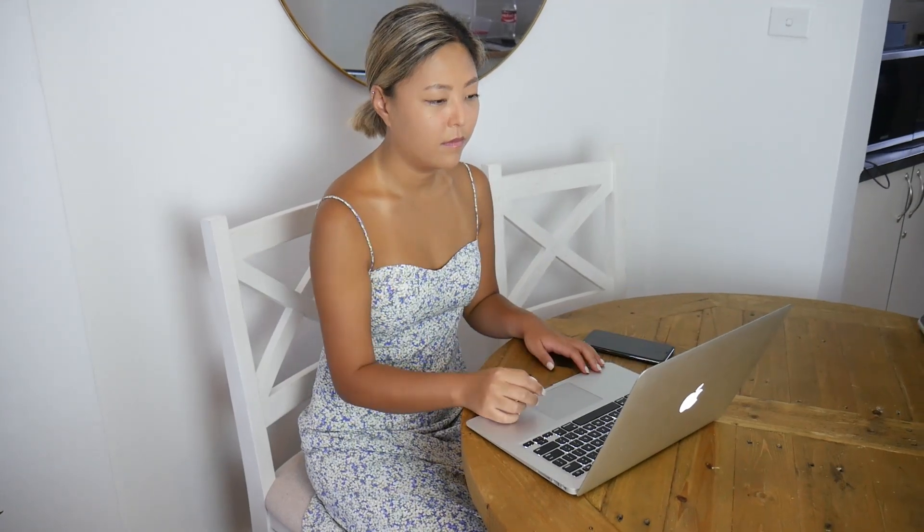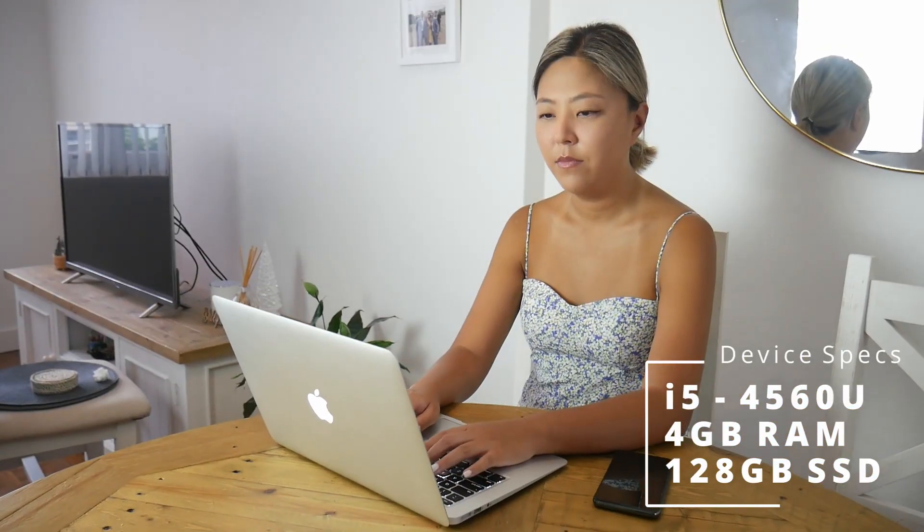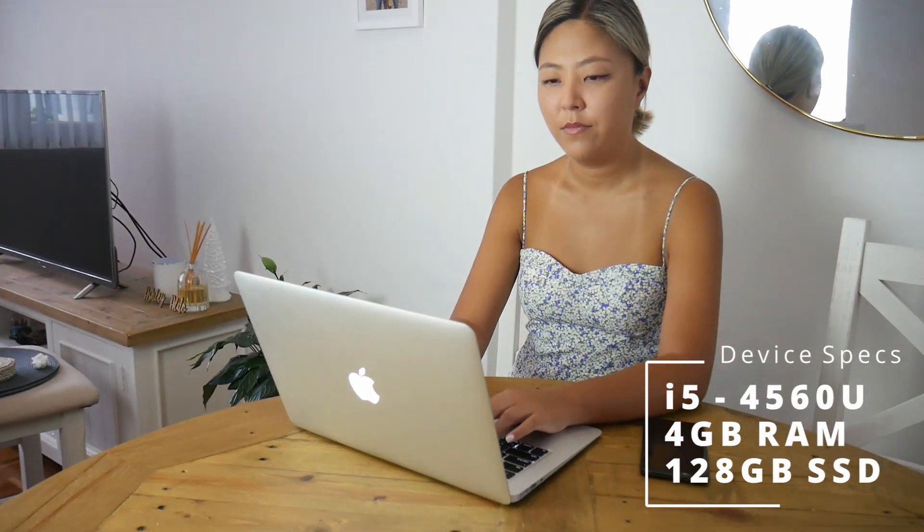My MacBook Air is the early 2014 model. It has a 4th-gen i5 processor, 4GB of RAM, and a 128GB SSD — the base model when it came out. It also runs the latest macOS Big Sur, meaning it is still supported by Apple.